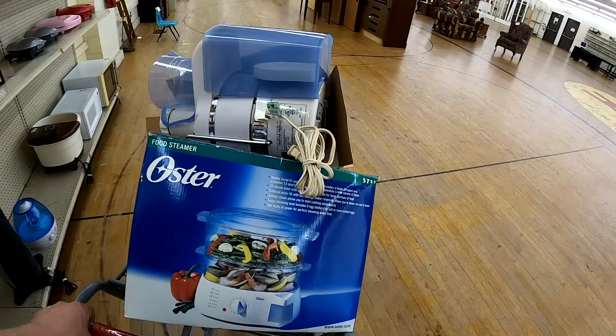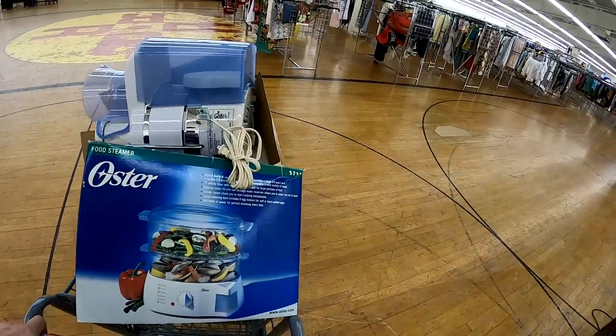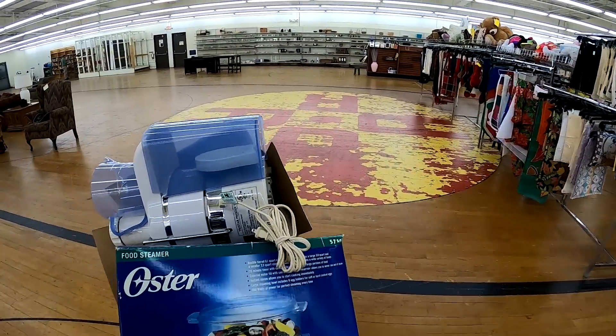I love buying household countertop appliances like this. This is definitely a pretty good score for me.